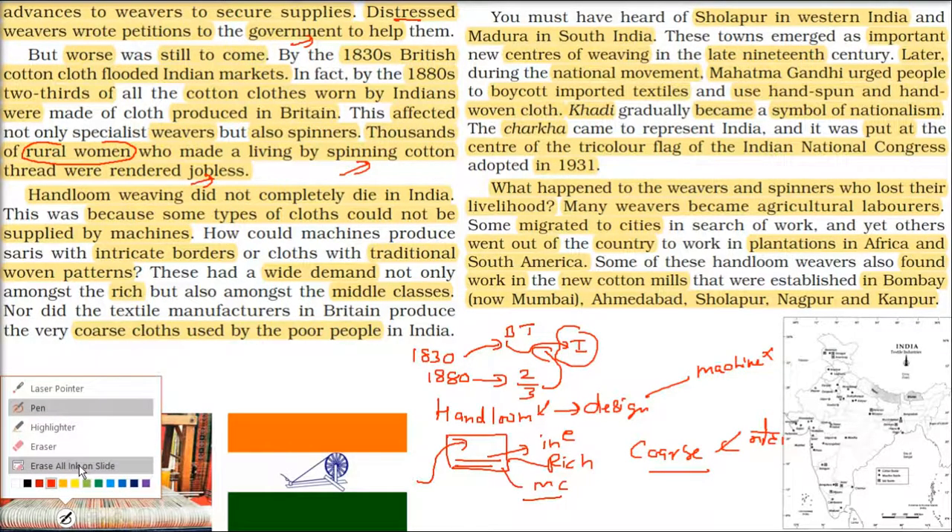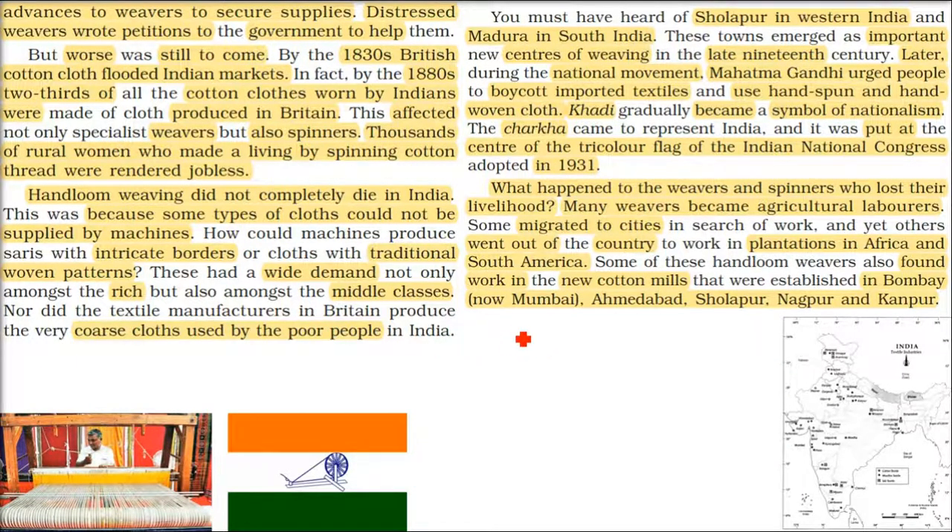Two places became important centers of weaving in the later period: Sholapur in Maharashtra (western India) and Madurai in South India. These two places became the main important hubs of weaving in the late century. In different centuries and different times, different places got prominence.